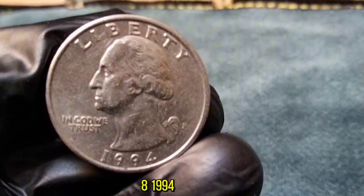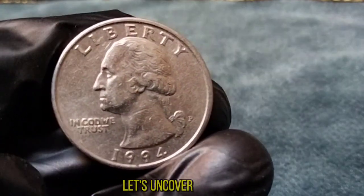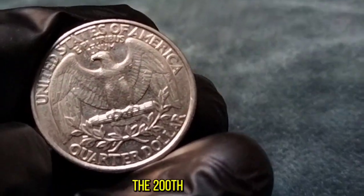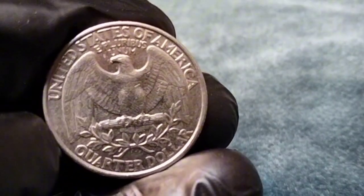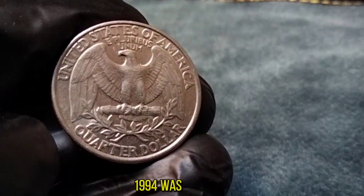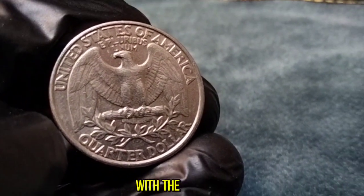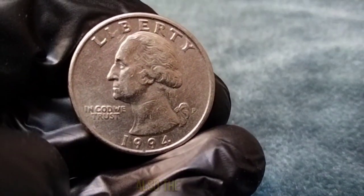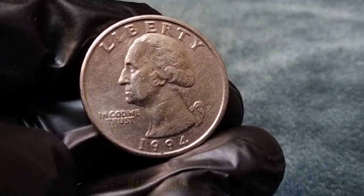The 1994 Washington Quarter. The Washington Quarter was first minted in 1932 to commemorate the 200th anniversary of George Washington's birth, and quickly became a staple of American currency. 1994 was a significant year in American history — it marked the beginning of the Internet age with the establishment of the first popular web browsers, the birth of online shopping, Nelson Mandela becoming president of South Africa, and the North American Free Trade Agreement NAFTA coming into effect.